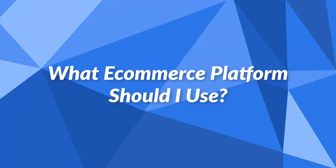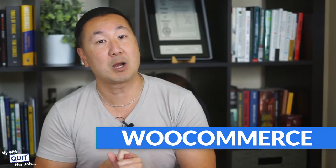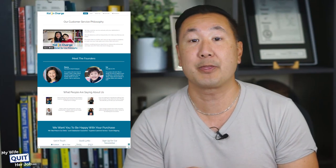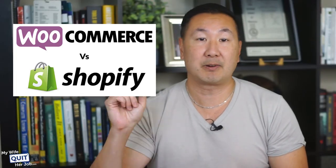The million dollar question is: what eCommerce platform should you use? The right platform depends on several factors such as your budget, how tech savvy you are, and the features you require. Here's my short list of favorites. WooCommerce — if you are on a low budget, WooCommerce can be installed for less than $3 a month. My 9 and 11 year old kids launched their own print-on-demand t-shirt business on WooCommerce with their allowance money. The biggest shortcoming is the lack of support — you must be reasonably tech savvy. But overall, WooCommerce is the most popular shopping cart in the world and well supported by third-party developers.